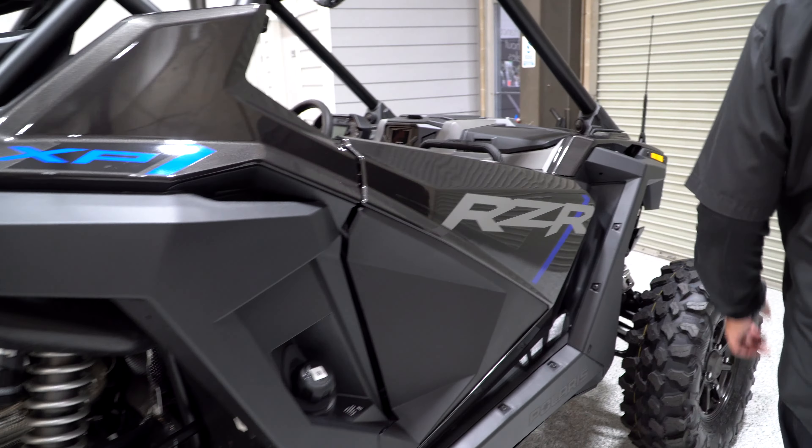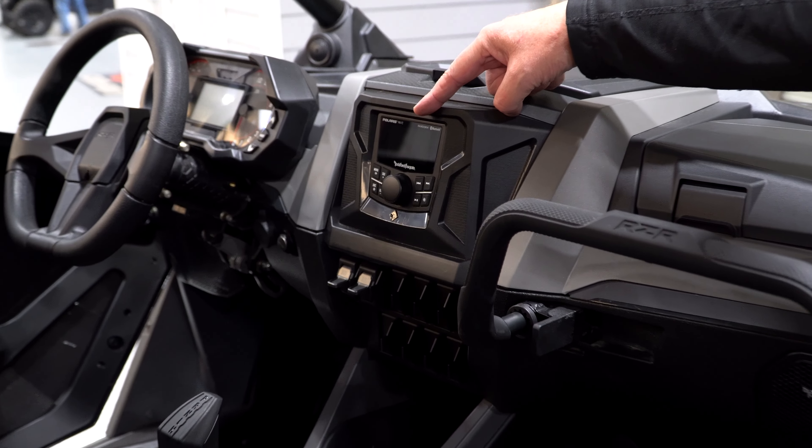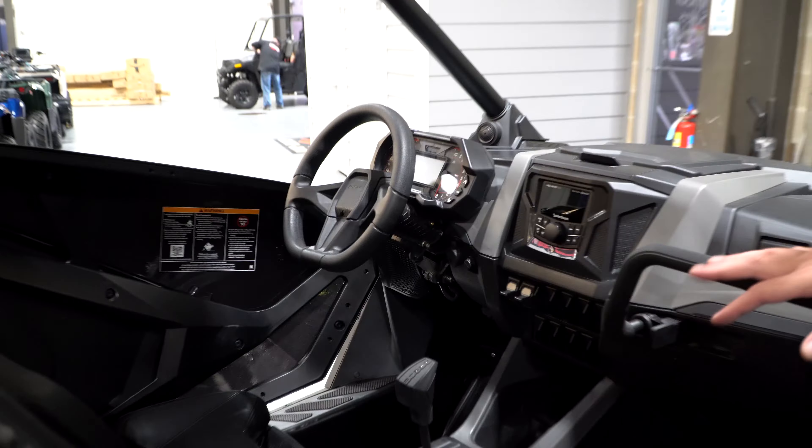We've got a bunch of these. This one has a Rockford Fosgate head unit — that's one of the accessories it has. This model also comes standard with harnesses, which I would recommend anyway on any kind of sporty machine.